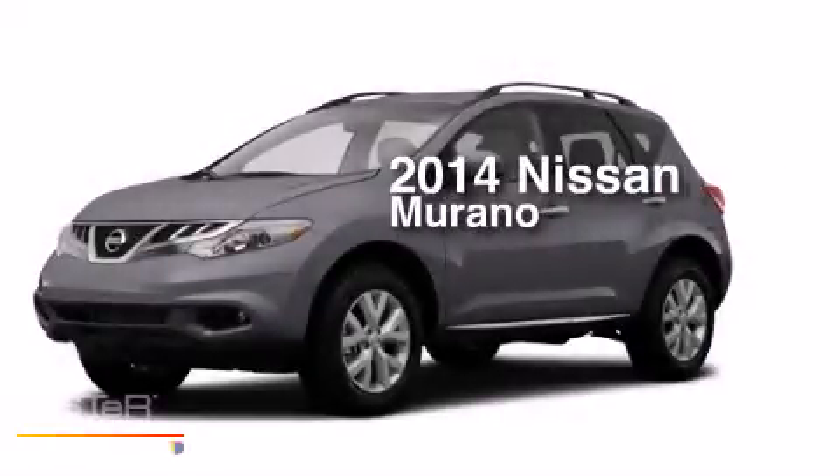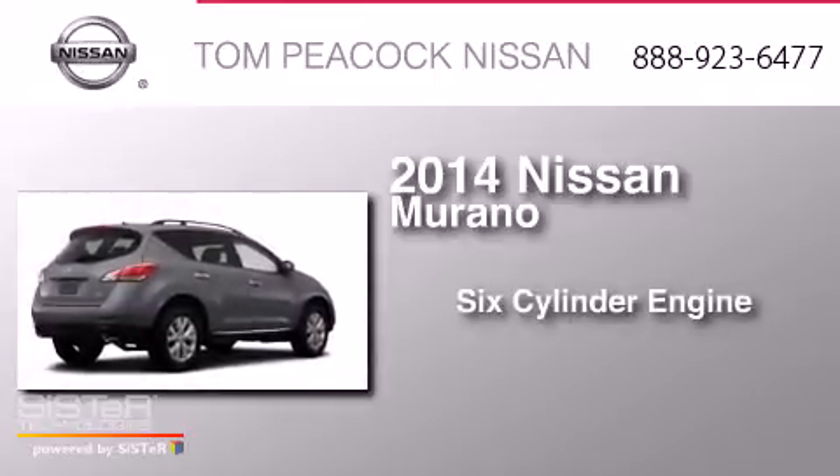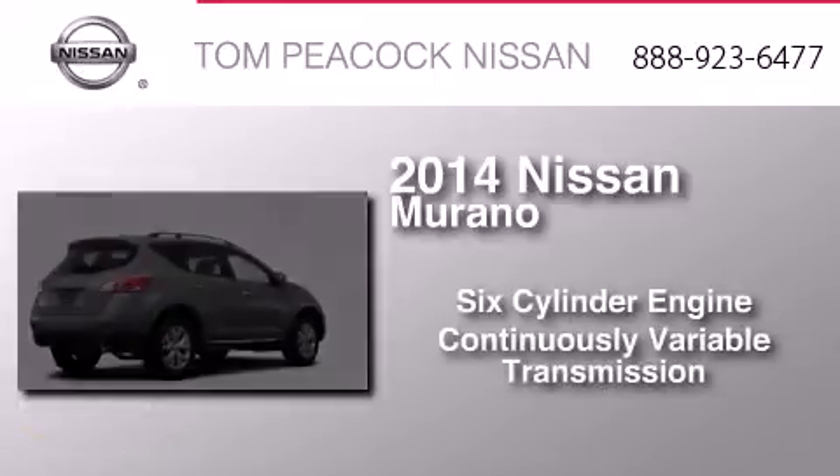This is a brand new 2014 Nissan Murano. It features a six-cylinder engine and a continuous variable transmission.